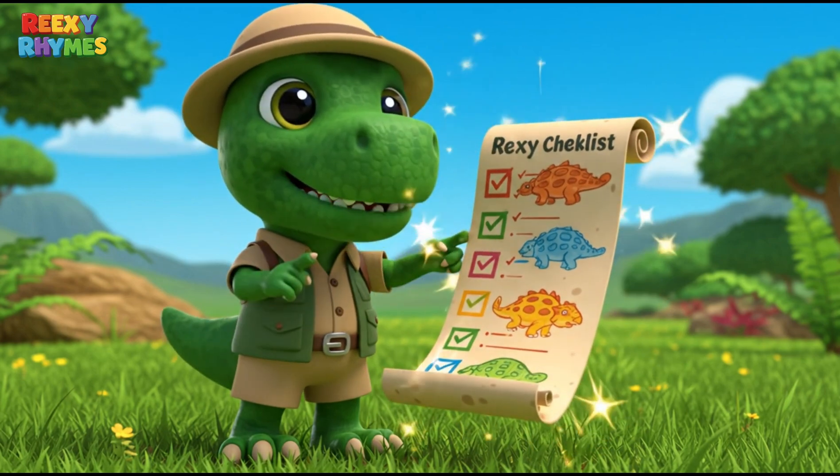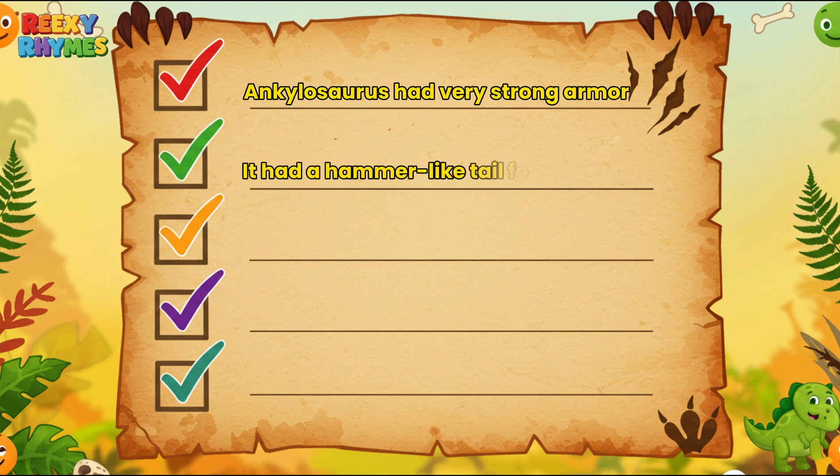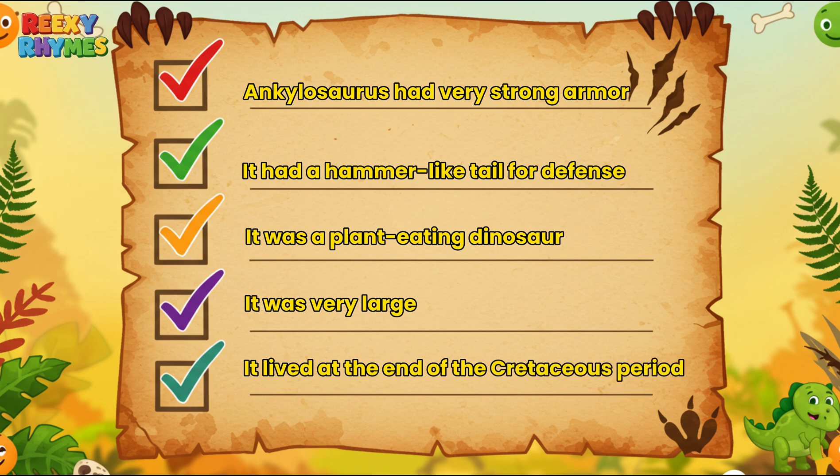Let's review the 5 things we learned today. Ankylosaurus had very strong armor. It had a hammer-like tail for defense. It was a plant-eating dinosaur. It was very large. It lived at the end of the Cretaceous period.